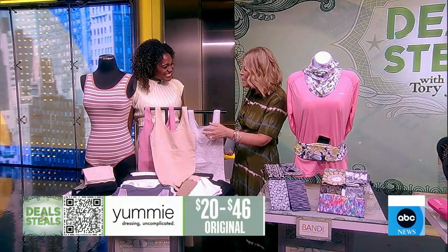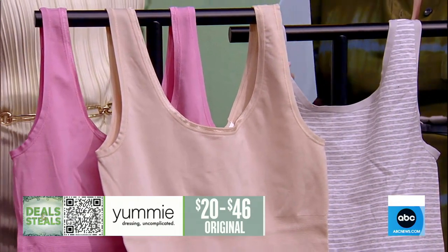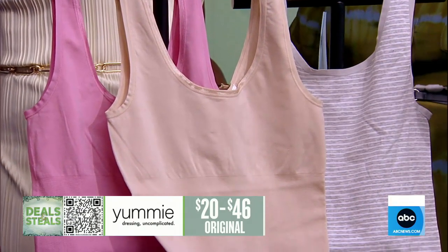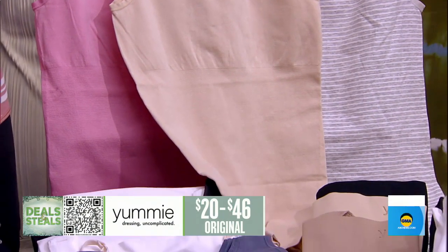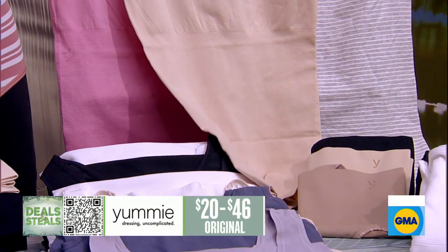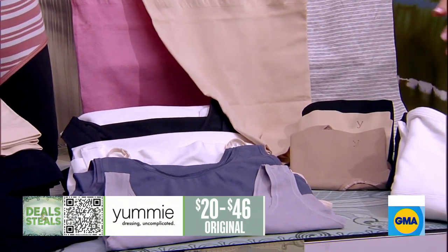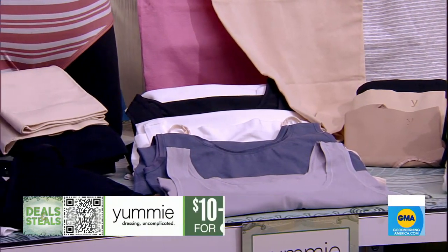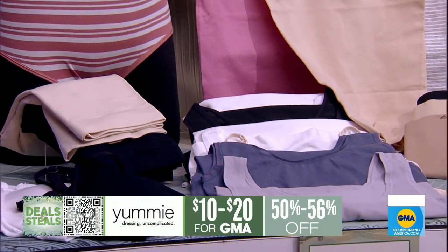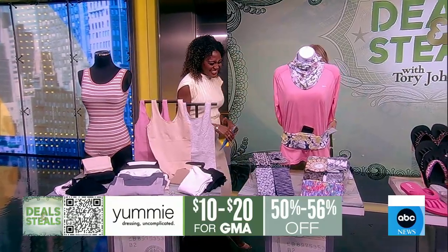These are tank tops — this is all shapewear from Yummy. What's great is that this is all about a gentle hug, not a squeeze. Sometimes shapewear is just too restrictive, too tight. They make everything from shaping tops, bras, bralettes, bottoms, and capris. It's all under $20 — $10 to $20 specifically for our deal. This little onesie reminds me of a baby, and they look so comfortable. It is very cute.